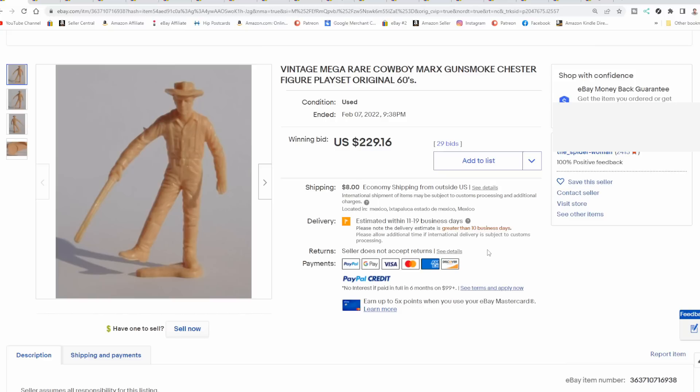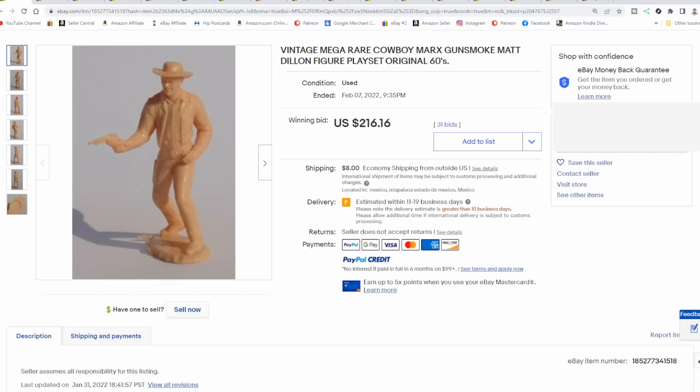Here's another one from Gunsmoke — this is Chester. Same line, same toy size, same everything. This one went for almost $230. So the value is there in some of these individual tiny little figures. Here's Matt Dillon, also from Gunsmoke. Most of the figures from some of these were only available in certain sets, and this is one of the scarcest ones. This one looks like it's a four-in-one, probably a Mexican version. You will find different versions in different countries and also in different colored plastics.